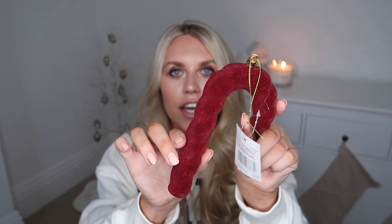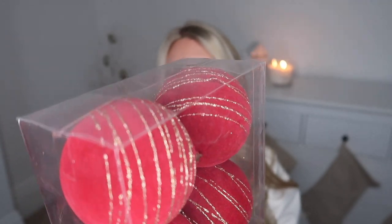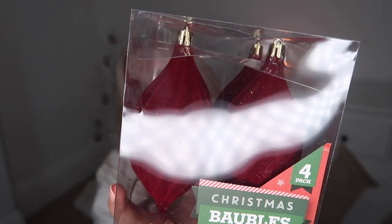Another theme I'm very keen on for next year is adding a pop of burgundy — ever since I saw those White Company napkins in burgundy I've been obsessed. So I spotted some in Poundland that I couldn't resist. This velvet candy cane I thought was beautiful, and then I also picked up one with more of a pattern and design — it's a real deep burgundy, though the camera is making it look lighter. I also got ones with subtle gold glitter bits, and then another pack of four which are probably my favourite — a teardrop-shaped fluted design in velvet with gold toppers, which just adds that little extra element of luxe feel.